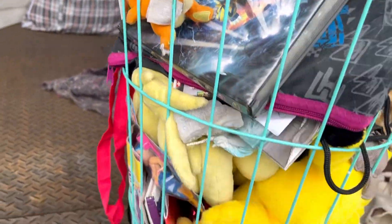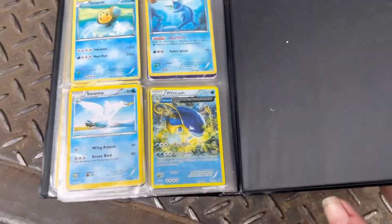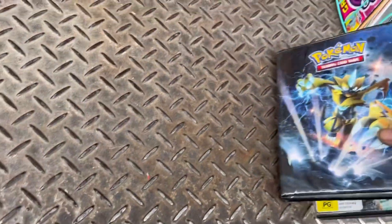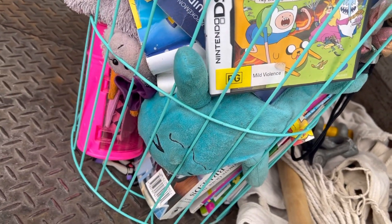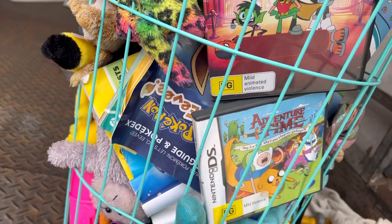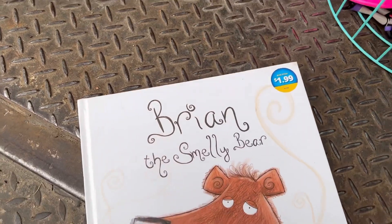We've got Teenage Mutant Ninja Turtles and Pokemon! Look at these Pokemon cards - I wonder what the first one is because that's the one that's worth a lot. They look quite old, I wonder what year they are - I think it was around 1985 for the first ones. We've also got books, DVDs, some toys, DS games, Adventure Time DS, and another Pokemon book. Oh, and here's Brian - a very smelly bear who doesn't seem to care. How cute, good on you Brian!